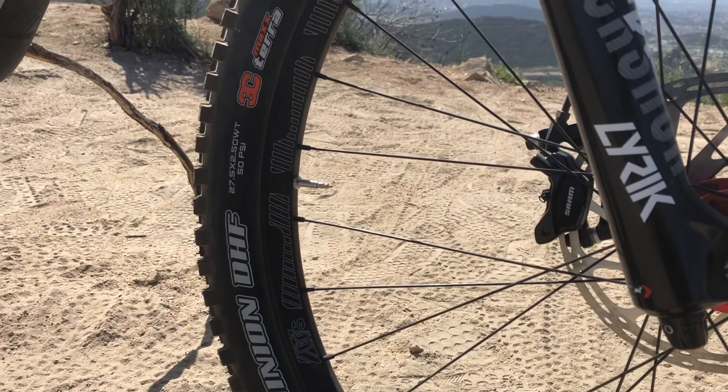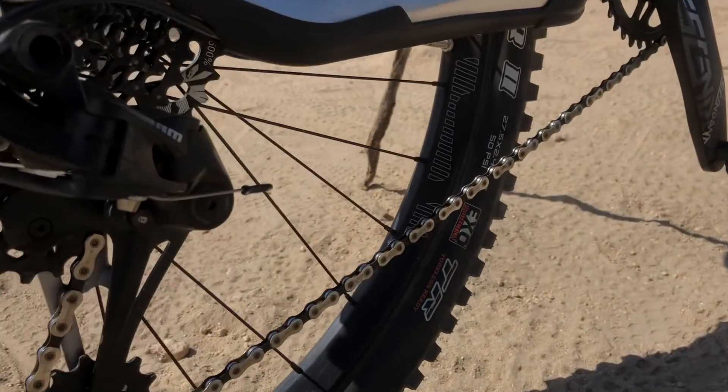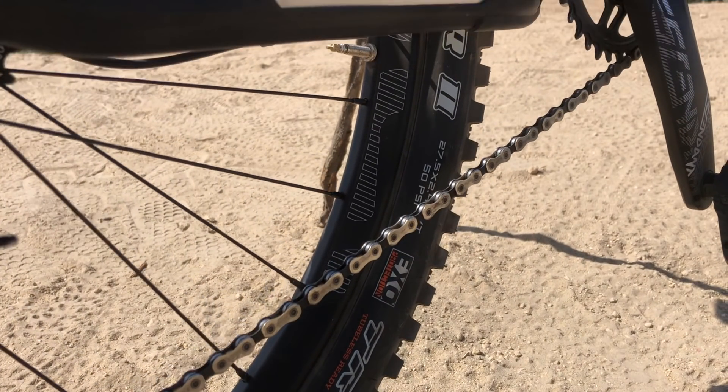The tires are a Maxxis DHF 2.5 up front and a 2.4 DHR2 out back, wrapped around E13 rims spinning on Formula hubs.